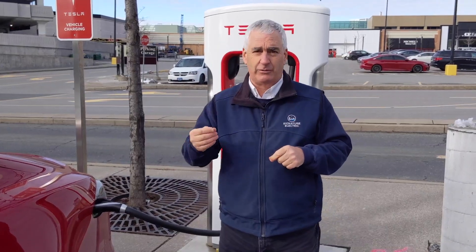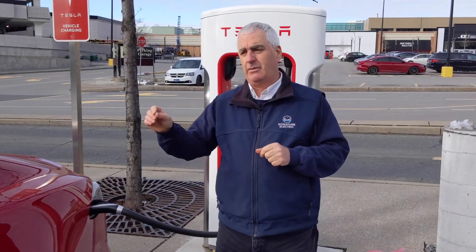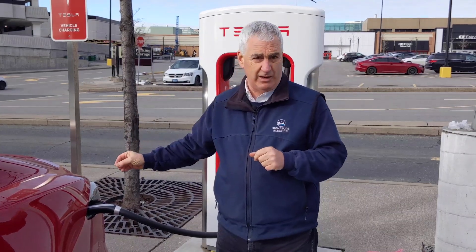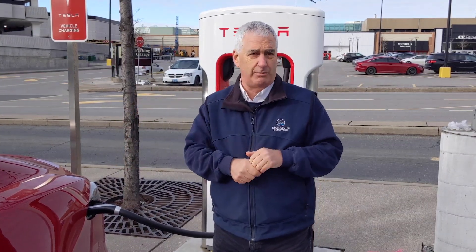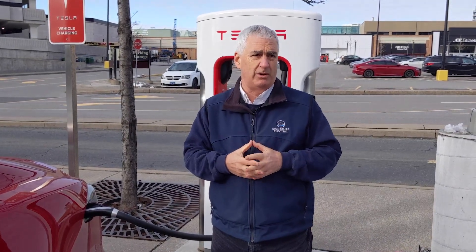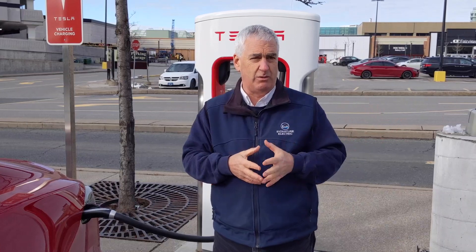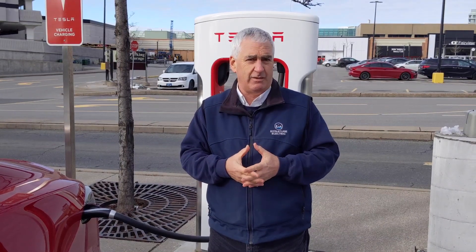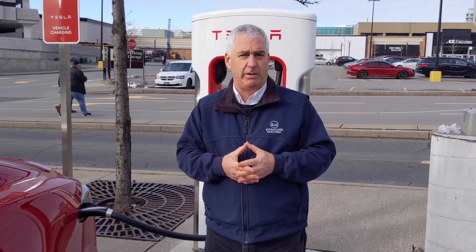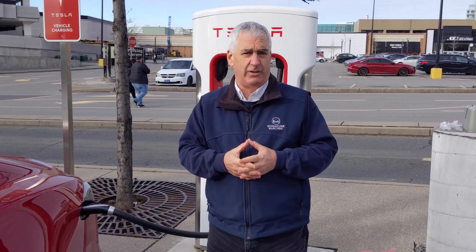We also have a Model 3, and the Model 3 did not come with free charging. When I plug in my car, the car knows who it is that's plugging in and we do actually get billed for the time charging. It's not a problem — most of the time we're using home charging. And when we're on the road, if it costs me $10 or $15 to charge, it's not a problem. I don't mind paying for the fuel and I don't mind paying for the convenience.